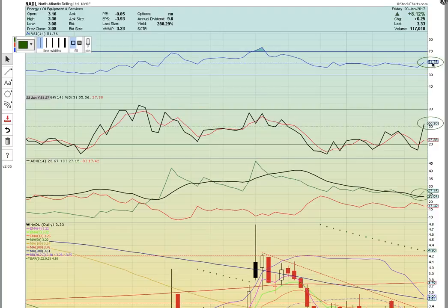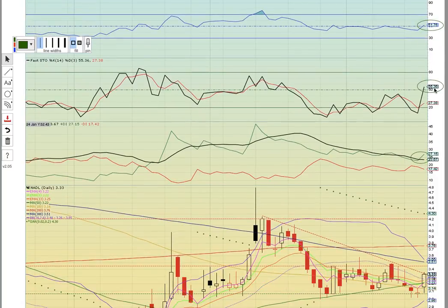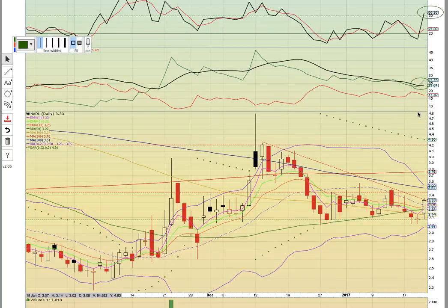First thing that we like here is the RSI above 50 in the 50-to-70 bull zone. Fasto is in the 50-to-70 bull zone as well. We have a bullish crossover on ADX with plus DI and minus DI — notice the green line crossed the black line to the upside, so that's showing that bulls are taking control.